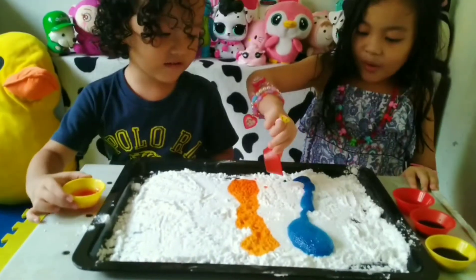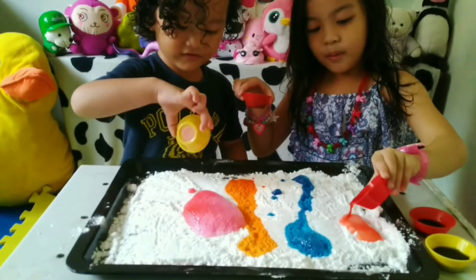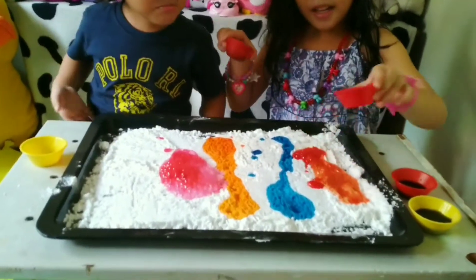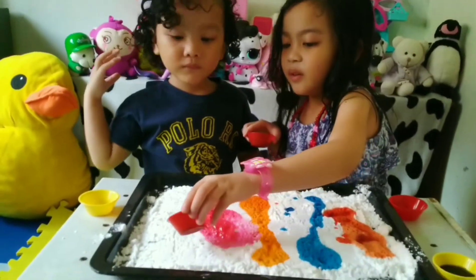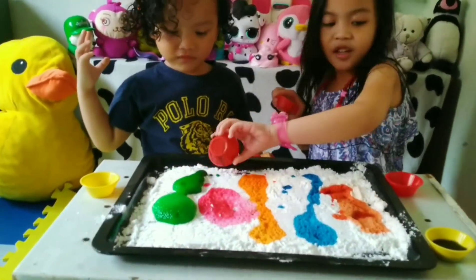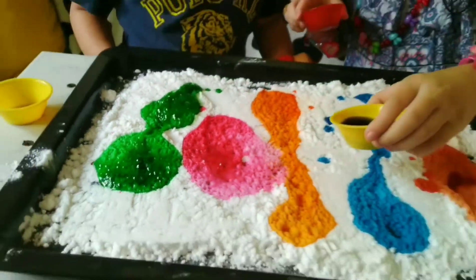Blue. Next color? Red. What color is that? That's the red one. Next color? Blue. Purple.